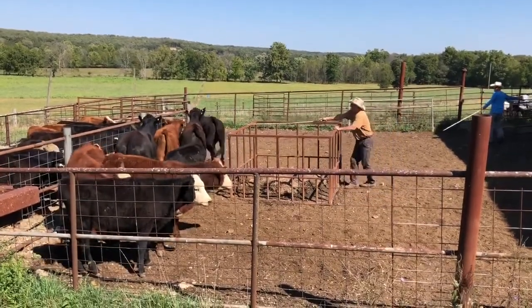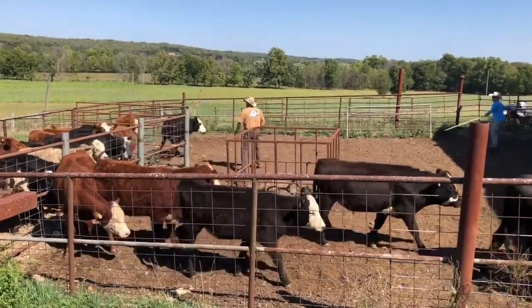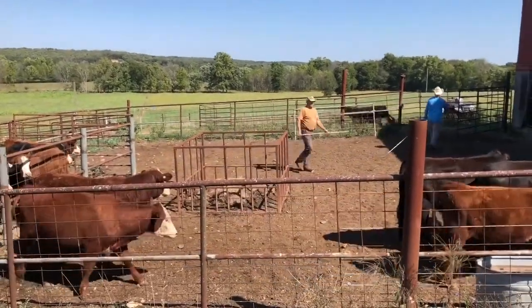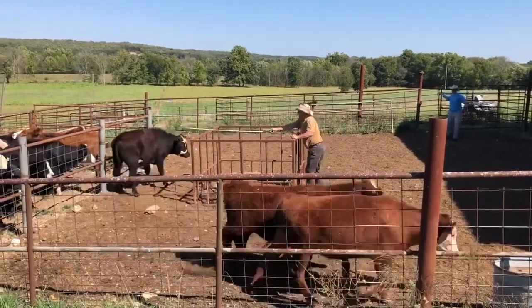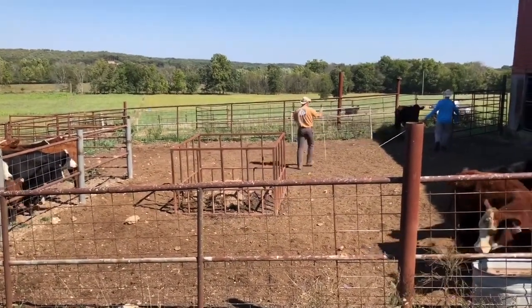Now you can see my father and I have switched roles — he's become the sorter and I am the gate man. This is usually how it works; I'm the one who usually runs the gate. He is a little more experienced at sorting the cattle and he's usually able to get exactly the ones he wants out, which makes it a little bit easier. But I do get to do some of the sorting occasionally as well.